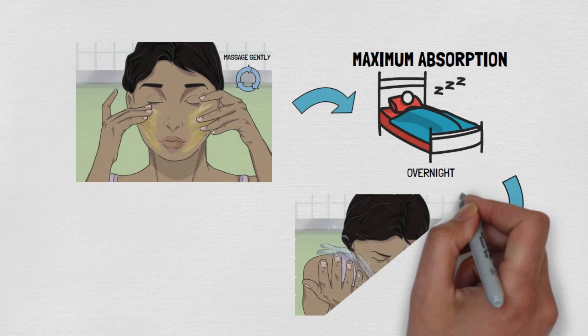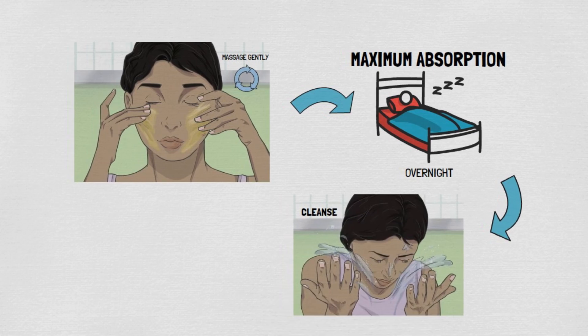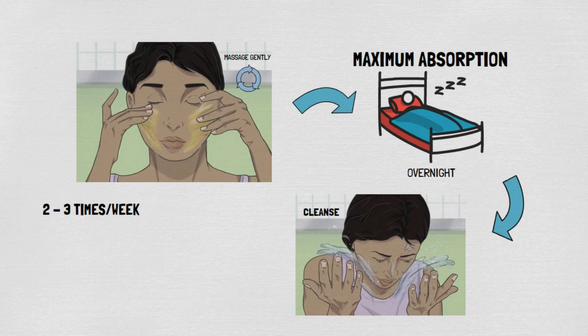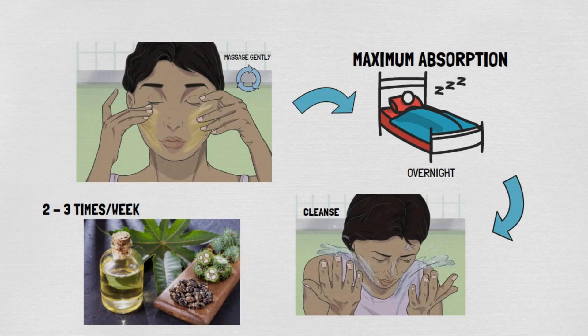Overnight treatments are particularly effective because they enable the skin to regenerate and heal while you sleep. For best results, use castor oil two to three times a week. This frequency ensures your skin receives consistent benefits without overloading it with oil, which could lead to clogged pores or breakouts.